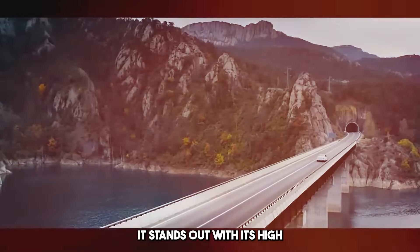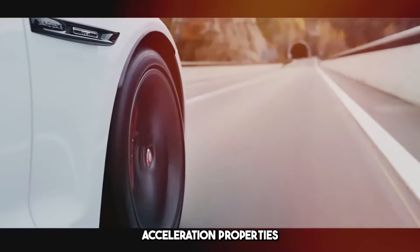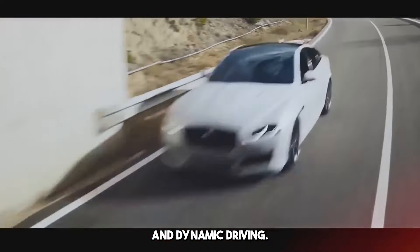It stands out with its high-performance suspension system, acceleration properties, and dynamic driving. Some models have sports driving modes.